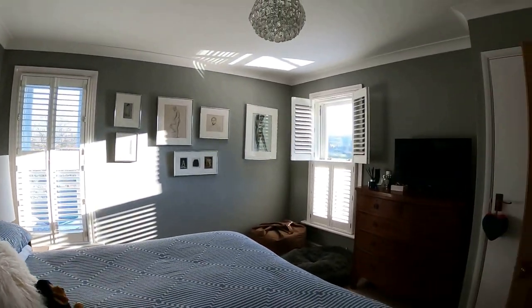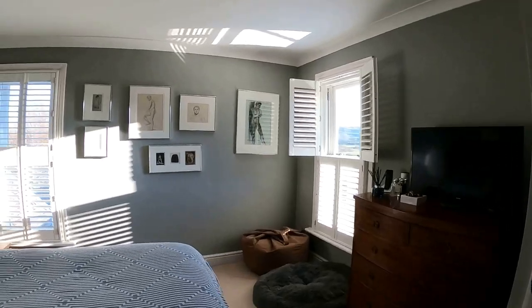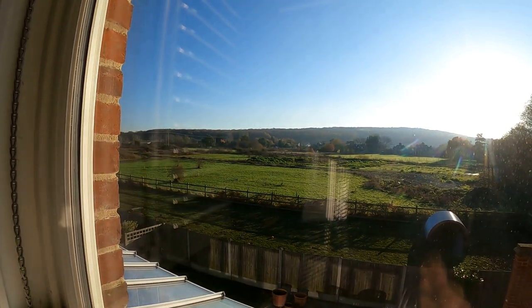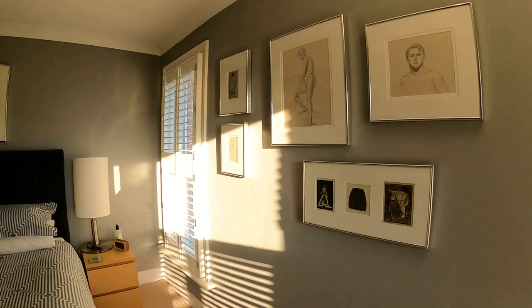Coming through now into the last of the bedrooms — a beautiful double sized room, again double aspect with windows to the rear and the side. You just cannot escape those incredible views. So let's go into the back garden next and take a look at what we've got there.